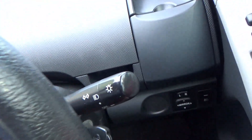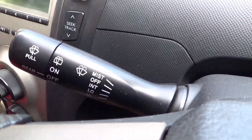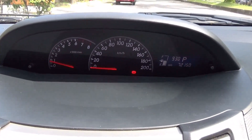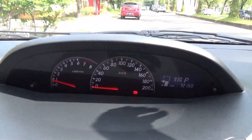On the right stalk are the light and indicator controls; the left stalk is the intermittent wiper controls. There's a centrally mounted instrument cluster with a small odometer display. On the left button you adjust the trip meter, and on the right you control the odometer.